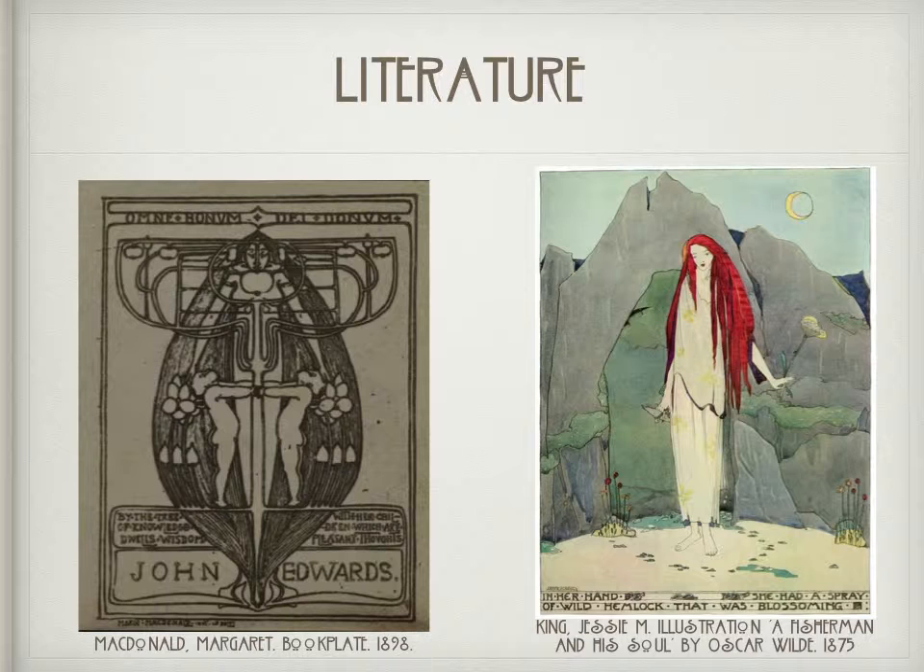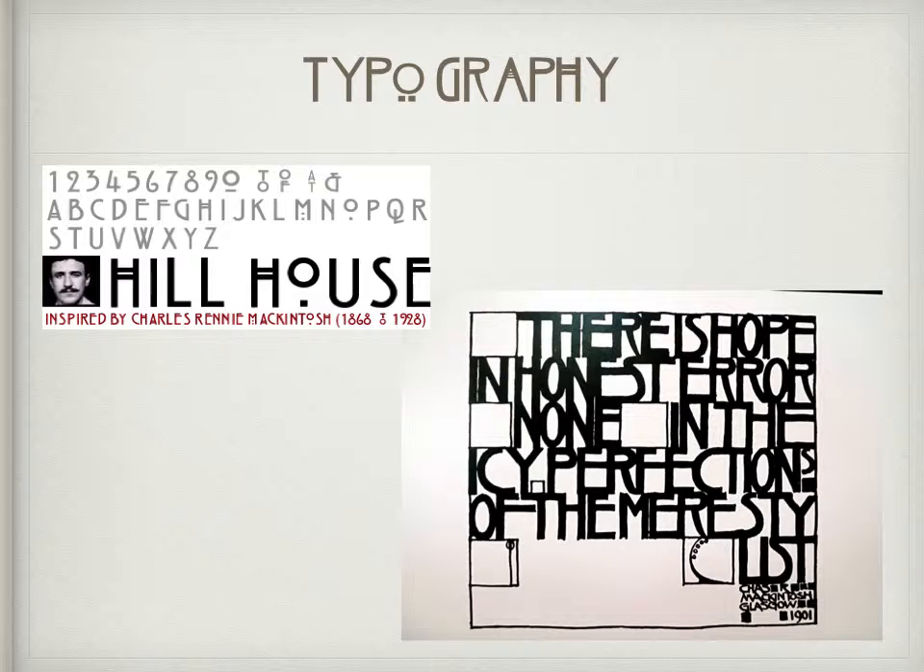Artists of the Glasgow Style designed many book covers and also illustrated many books, especially children's books. The Charles Rennie Mackintosh typography is very distinctive, though it can be difficult to read at times.